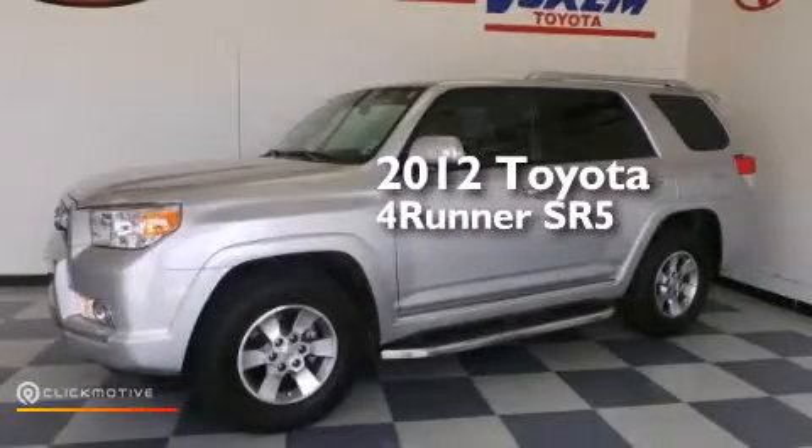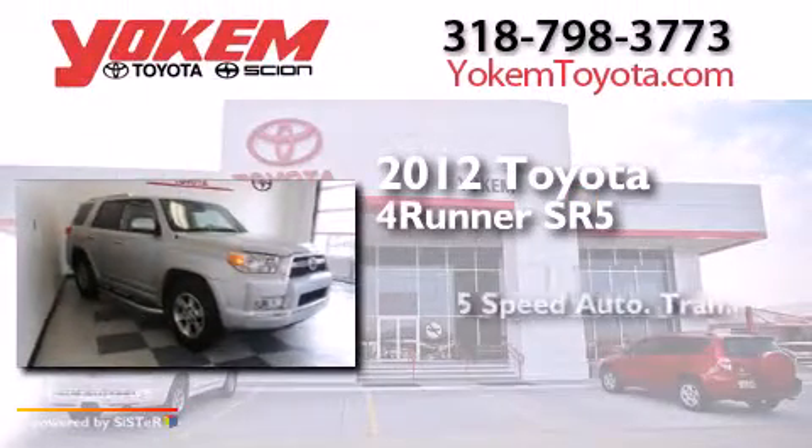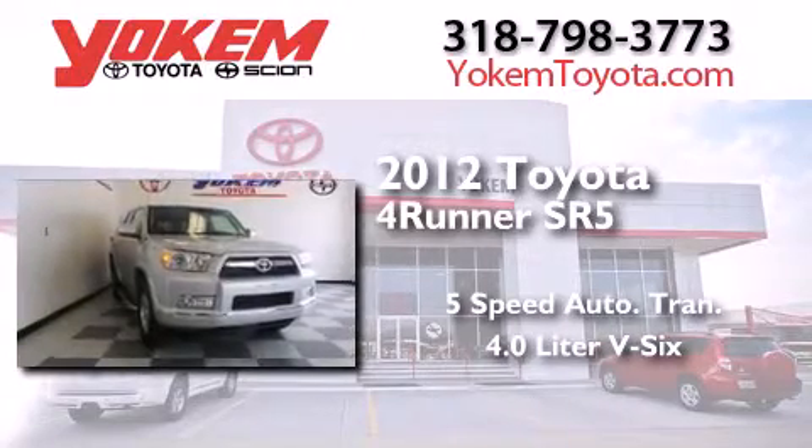This is a certified pre-owned 2012 Toyota 4Runner SR5. This SUV has a 5-speed automatic transmission and a 4.0-liter V6.